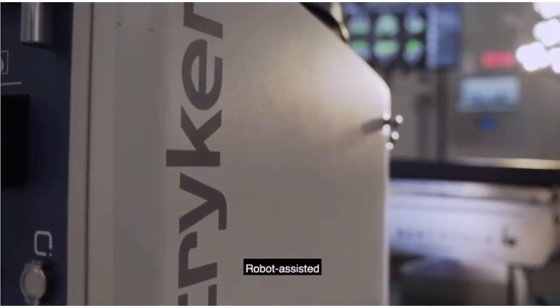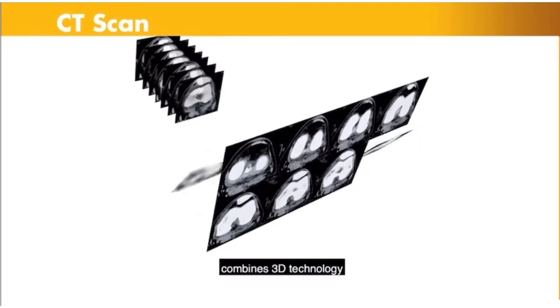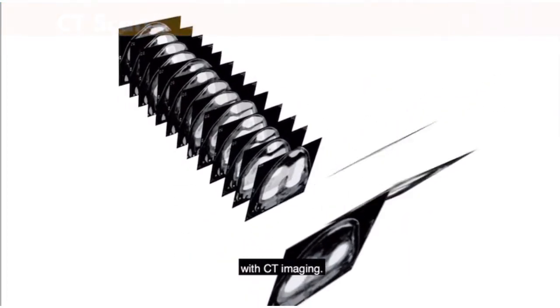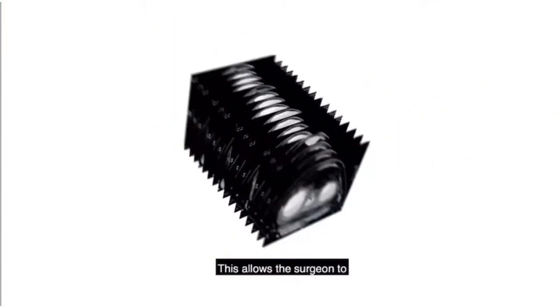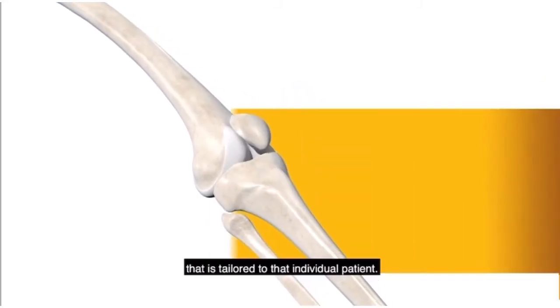Robot assisted Mako joint replacement surgery combines 3D technology with CT imaging. This allows the surgeon to construct a surgical plan that is tailored to that individual patient.